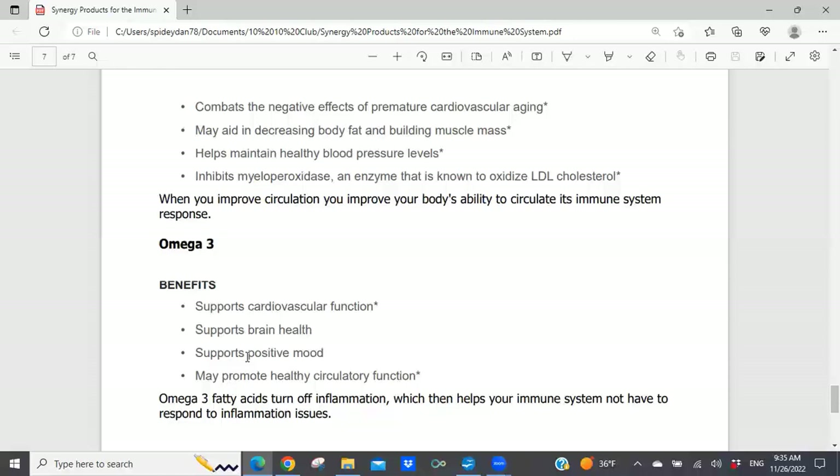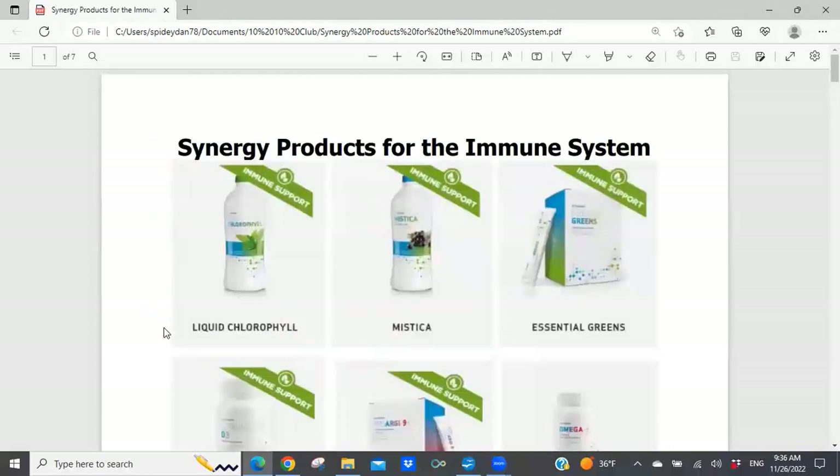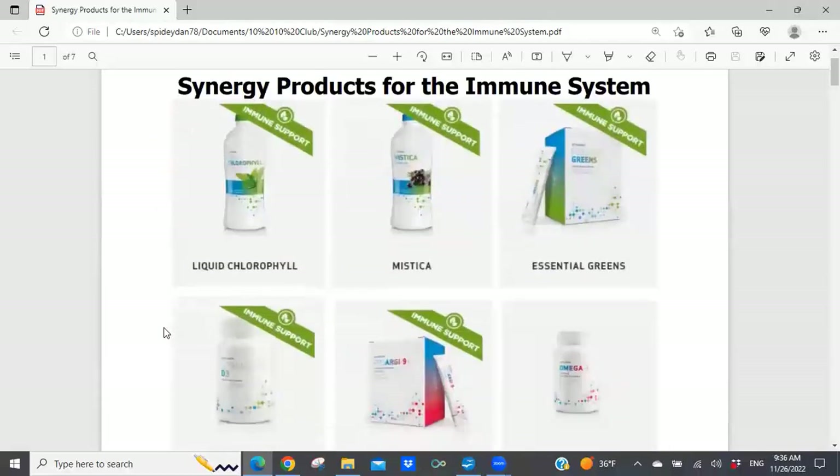We can do a Saturday presentation again on leaky gut, and we have a tool in our Synergy Family website — a leaky gut survey — that helps a person identify whether they have an increased probability of having something like a leaky gut, which can lead to different health issues. With that said, do I have any questions from anyone with regards to the information I've shared today?